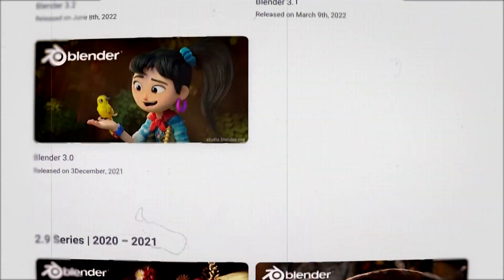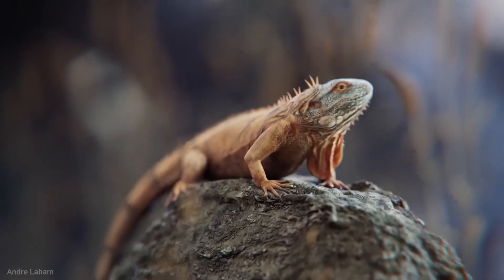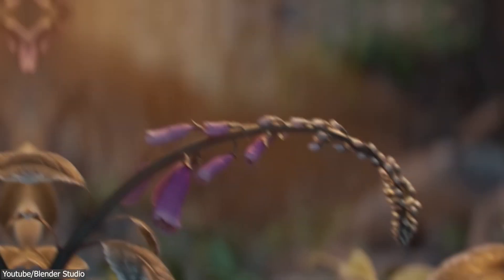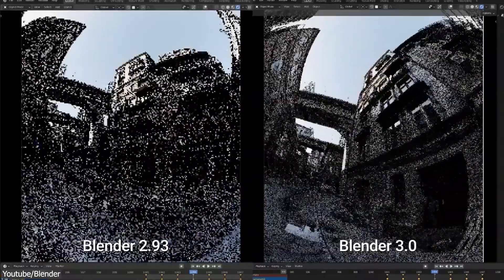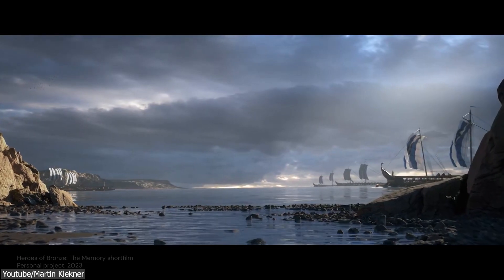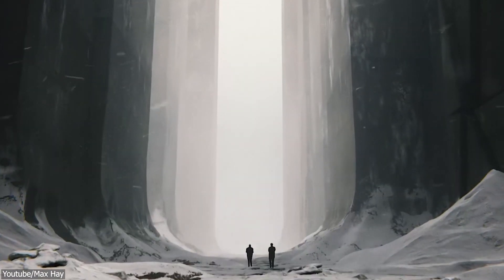Over the years, Blender has proven itself to be a 3D software worth using in different fields and on different levels, from beginners to industry professionals, especially following the release of Blender 2.8, which brought about its quick rise to glory. And while this success can be due to many attributes of the software, no one can deny that Cycles, its render engine, is at the forefront of this revolution, being a photorealistic render engine that can turn any project into a visual masterpiece.